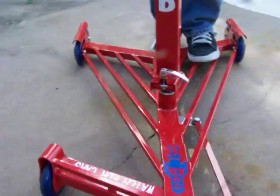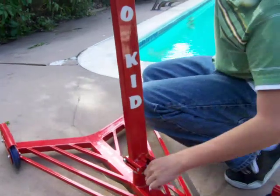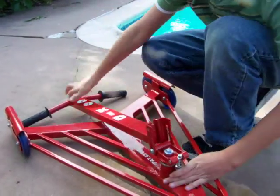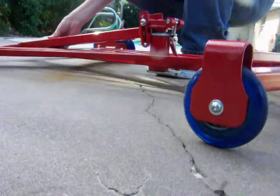Johnny, can you show me how the handle folds? There you go. That's nice. It makes it real low then. It's easy to store.